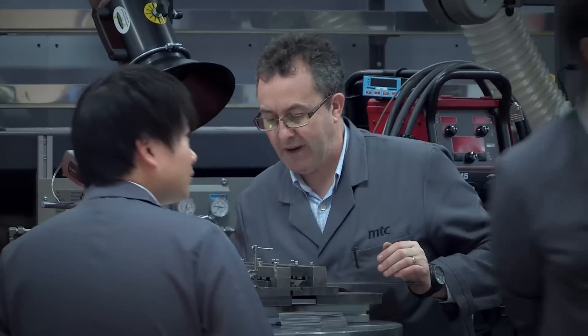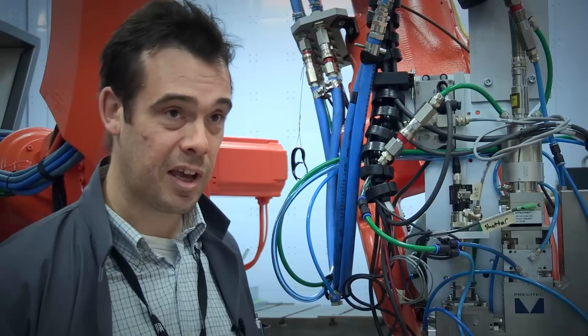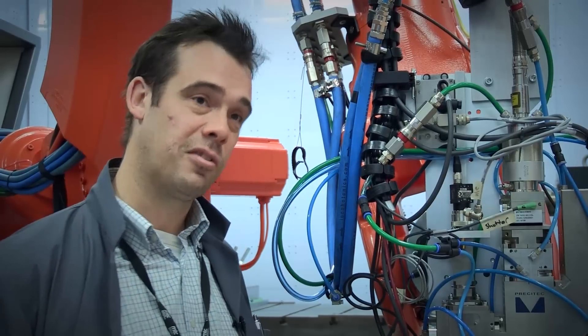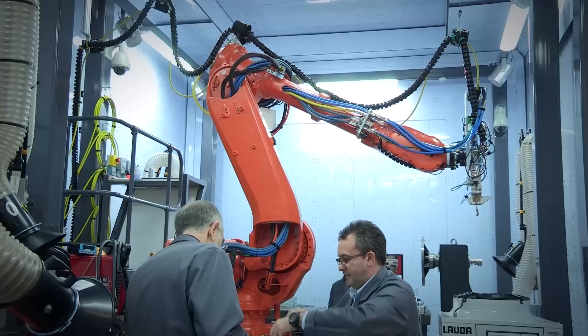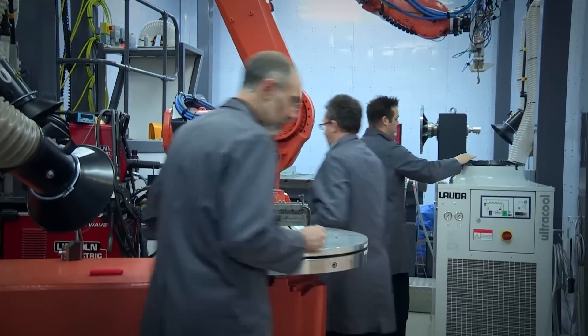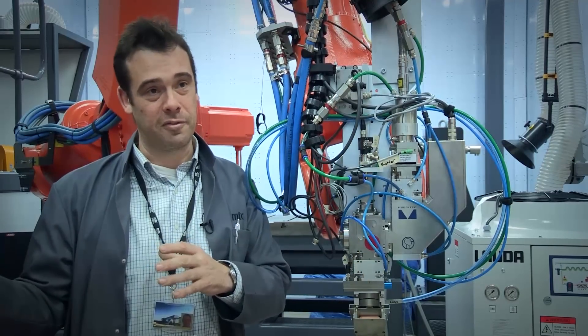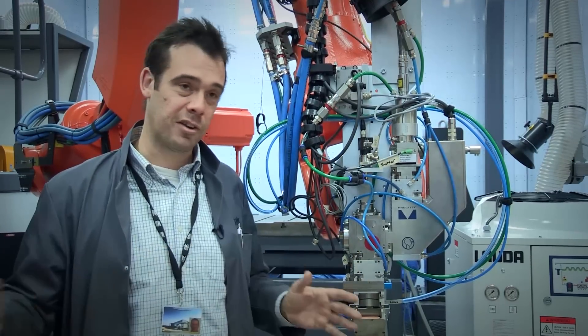The control we have for this cell needs to encompass all the control inside the welding head. This needs to be linked up to the robot and all controlled together. We have various other pieces of equipment, all linked into one control system, and if any particular part goes down for safety reasons, it needs to shut the rest of the system down.